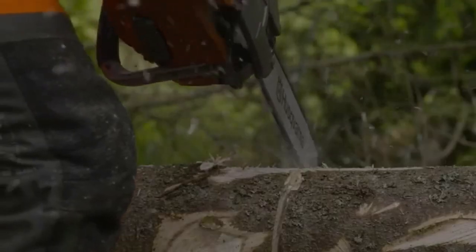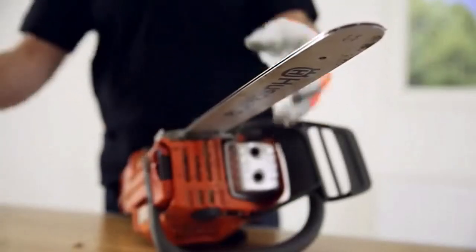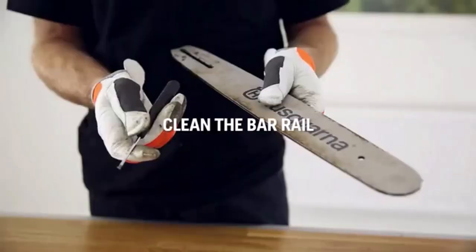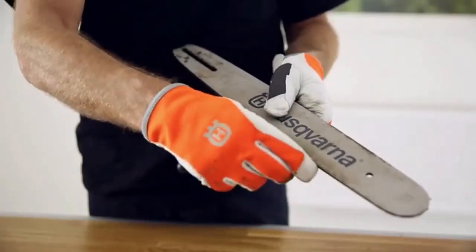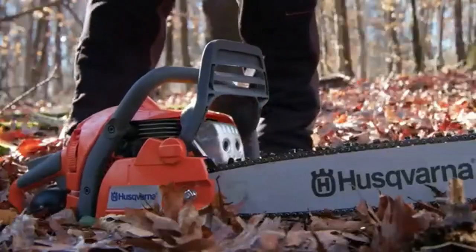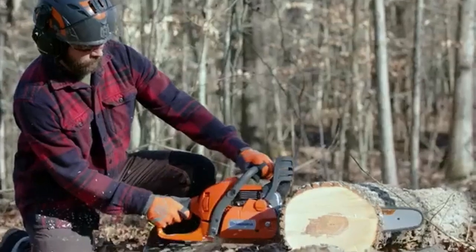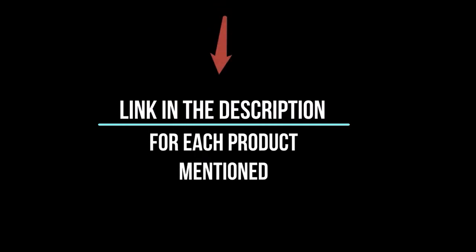Gas chainsaws can help you trim large branches and cut down trees. There are many products available, each with different characteristics, benefits, and prices. To help you make an informed decision, I did extensive research, read tons of reviews, and compiled a list of the best gas chainsaws from reputable brands. After much research, I found these products very helpful. If you want to know about the price and information, be sure to check my description. So without any further delay, let's jump into the video.